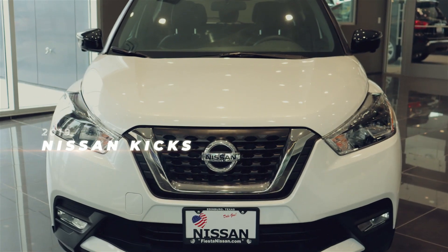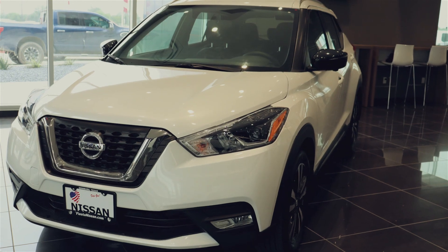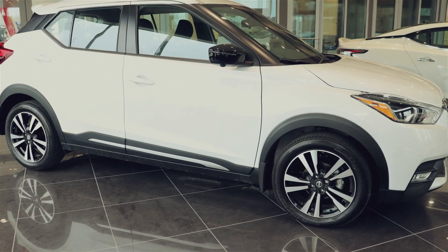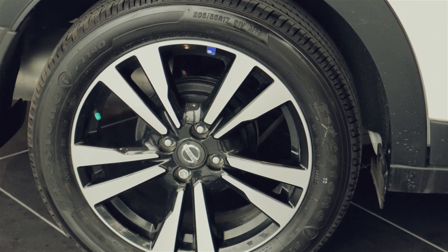The 2019 Nissan Kicks is a crossover that's all about me. This is a 1.6-liter four-cylinder engine. This has to be one of my favorite vehicles I've ever driven. The stylish 17-inch aluminum alloy rims will turn heads wherever I go.